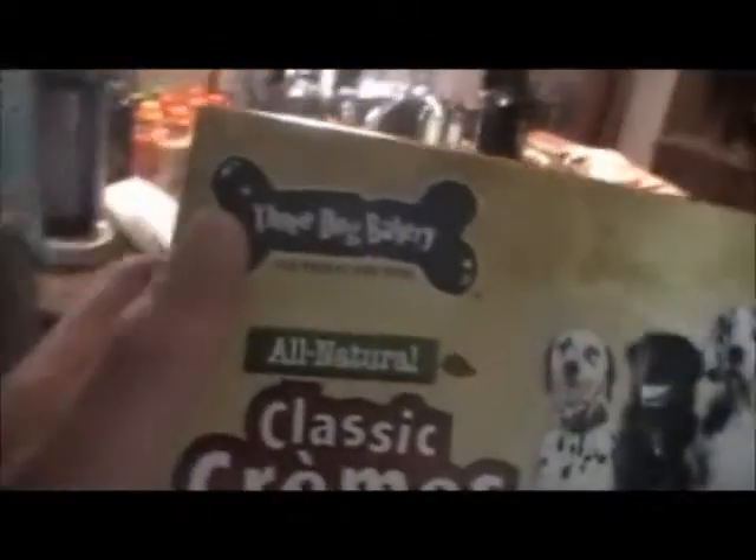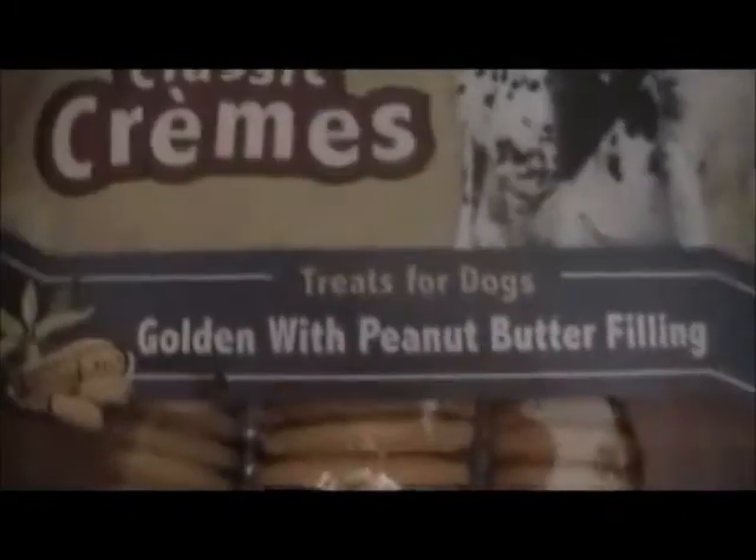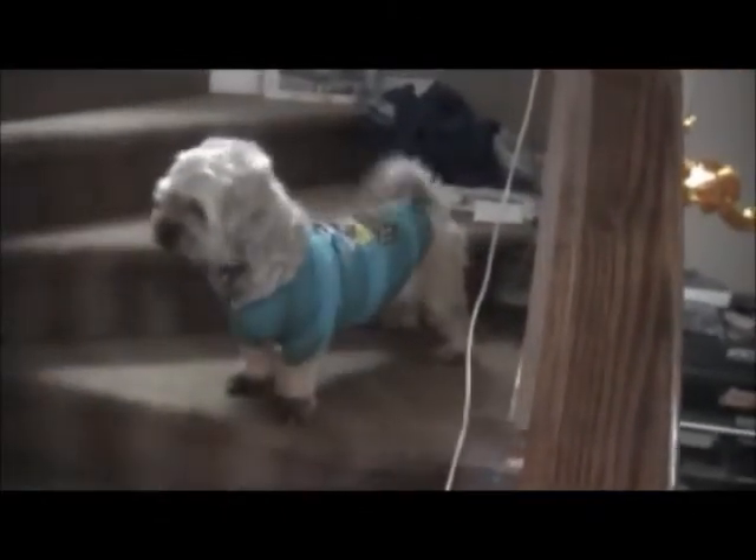We found this funny new dog treat — it's dog Oreos, packaged exactly like regular Oreos. Let's test it on the dog, Ebo! He's wagging his tail. Sit — good! Now a handshake — and then he gets the treat. He's gone — he likes it. It's been approved! Thank you, Ebo.